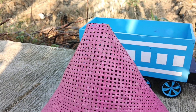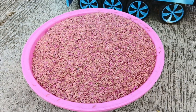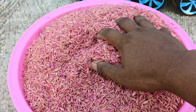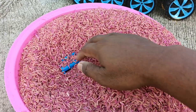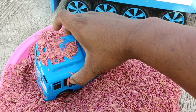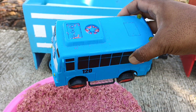Masih ada satu kerucut lagi teman-temanku, warna pink. Kita buka juga ya. Kita bongkar lagi teman-teman — dapat apa ya? Ada warna biru — ini bis Tayo.